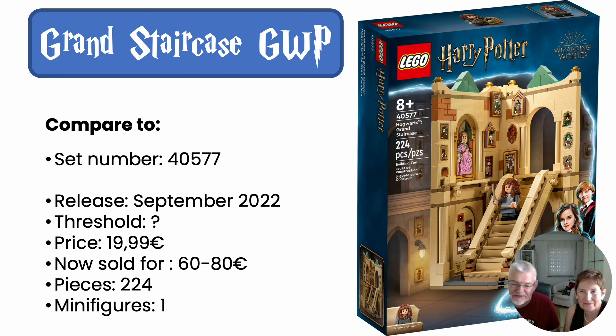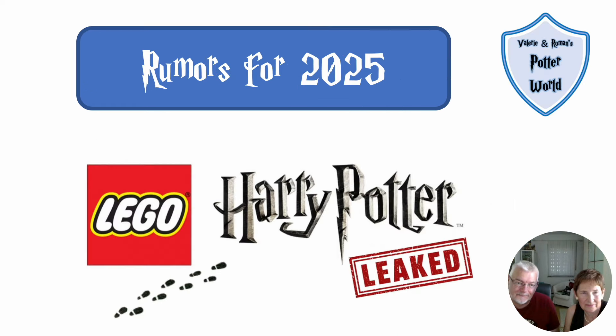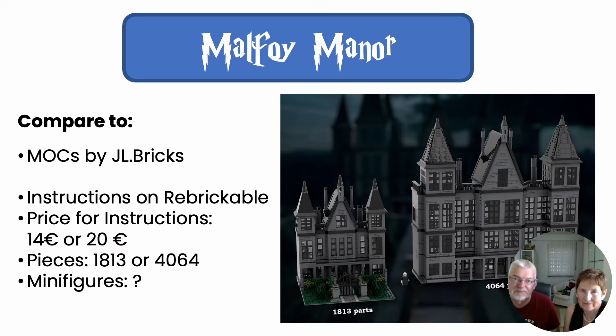We got some more rumors where we know even less — just the names of the sets at the moment. These are probably sets for early 2025. We will get the Advent Calendar in December, of course, which was already discussed — nothing special there. But we have four new set names, and the first one is Malfoy's Manor.